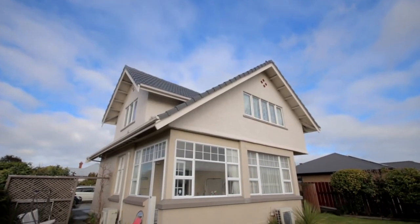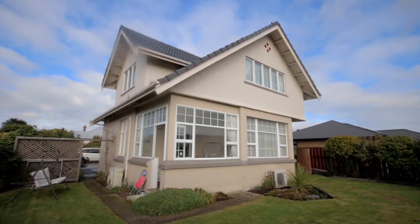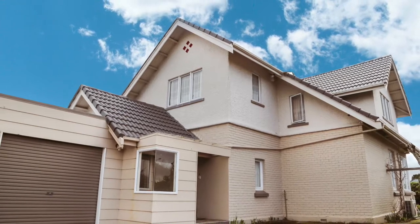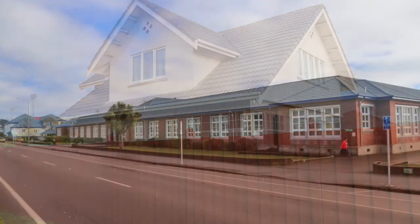Here in Georgetown, Invercargill, I welcome you to 363 Tweed Street. This home is conveniently located, offering walking distance to Southland Girls High School, Queen's Park, Rugby Stadium, the Southern Institute of Technology, and the City Centre.